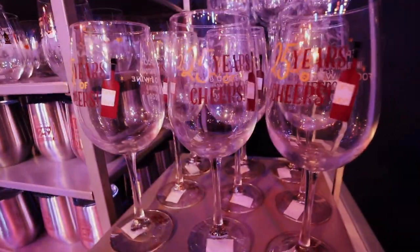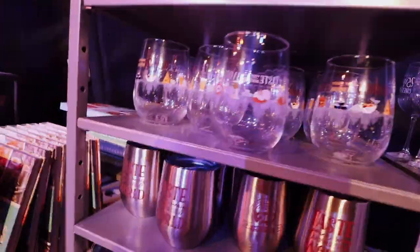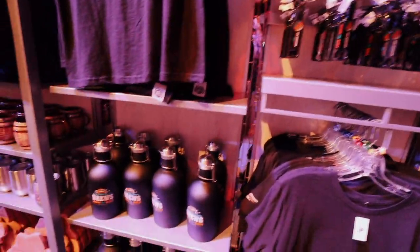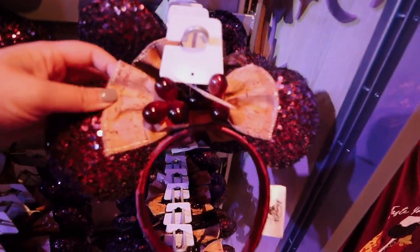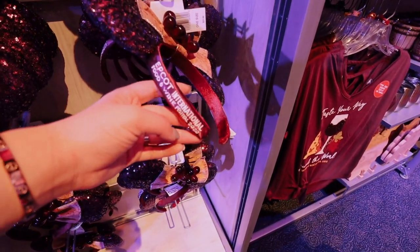Here are some wine glasses — it says '25 Years of Cheers,' for the 25th anniversary of the Food and Wine Festival. Those are nice! And there's a 'Wonderful Time for Beer' one — that is hilarious. Oh look at these ears! That's a cute little shirt — I love these! They have little grapes — oh my gosh, that is so cute! Grapes, and then there's a cork board — how freaking cute! They say 'Epcot International Food and Wine 2020.'